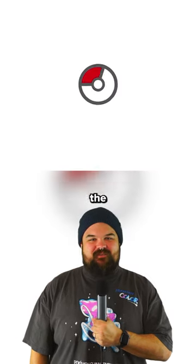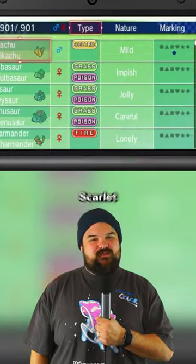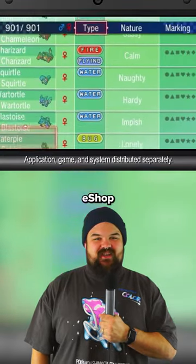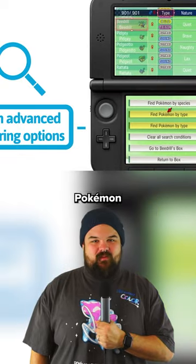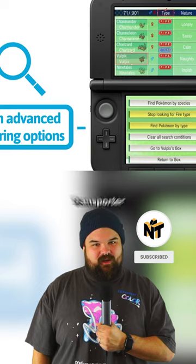Now's your chance to ensure you'll still have the option to transfer Pokemon from previous generations to Pokemon Home or Scarlet and Violet. Here's what to do: in the eShop on your 3DS, download Pokemon Bank for free. Once you download that, make sure you open it and download Pokemon Transporter.